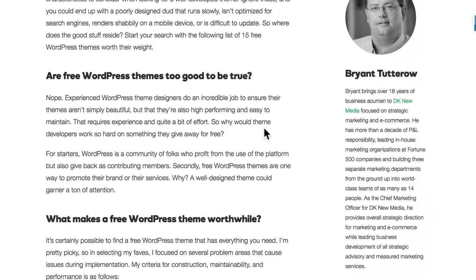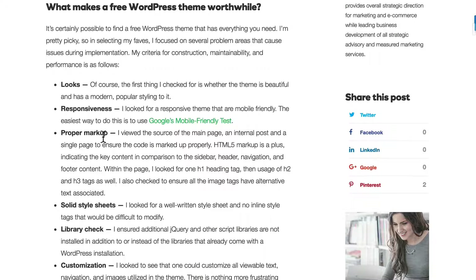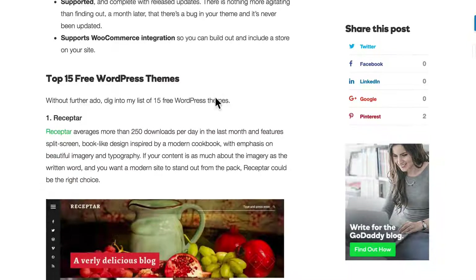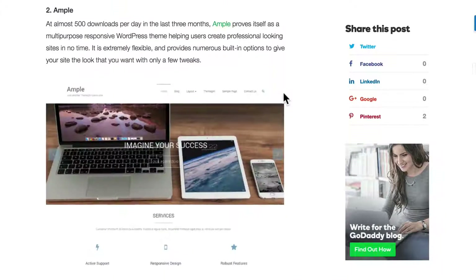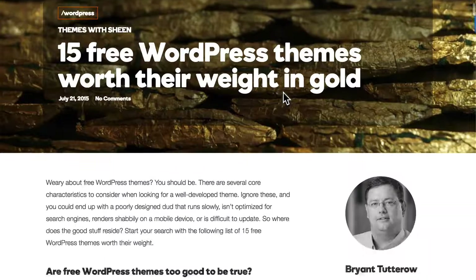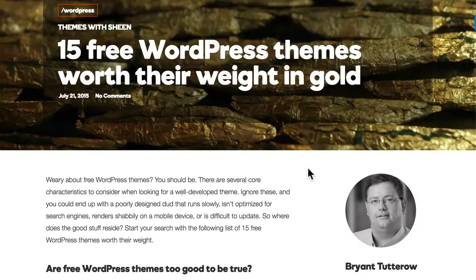GoDaddy does theme reviews periodically, and this one talks about some of the things I mentioned earlier: looks, responsiveness, proper markup, good code, things like that, and then makes recommendations about a variety of themes. When you look at theme reviews, make sure that you know and respect the place doing the review. I don't actually personally know Bryant, but I do know GoDaddy, and they trust him, and so I'm willing to trust them. That's where brand recognition comes in.